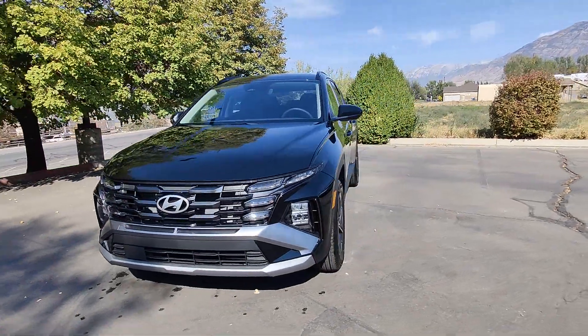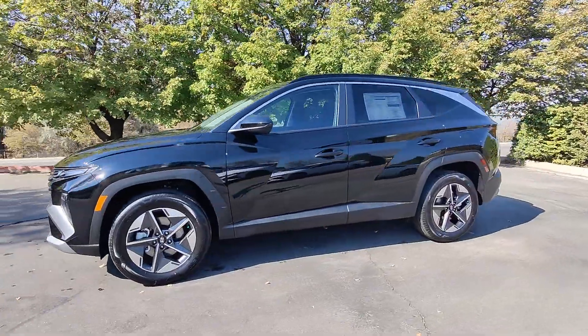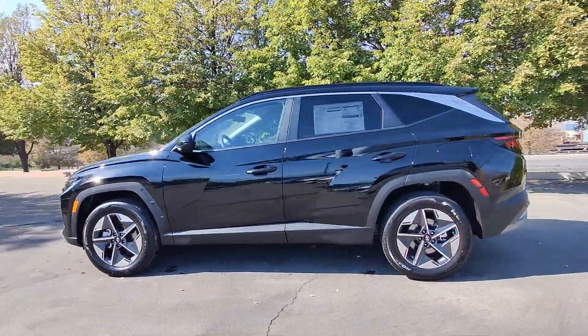Here is a wonderful 2025 Hyundai Tucson. Give yourself the quality and comfort you deserve with this refined Hyundai Tucson.